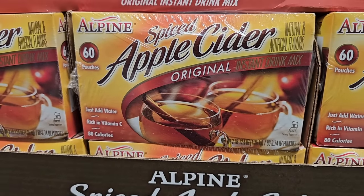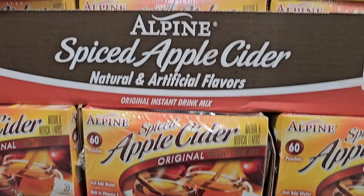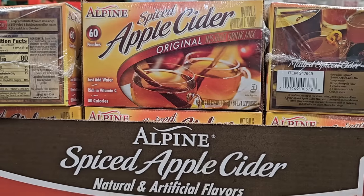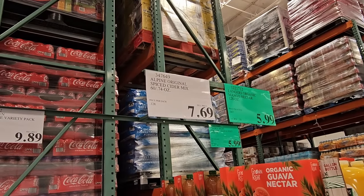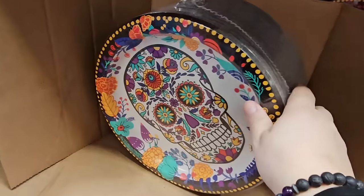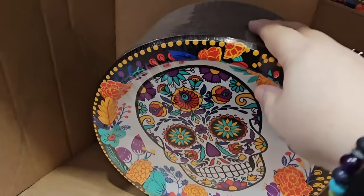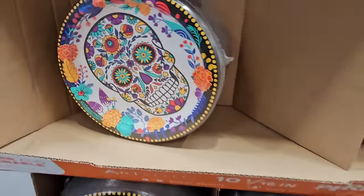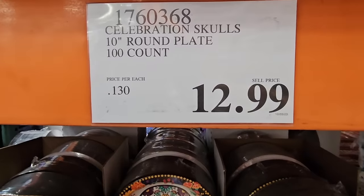There's a new arrival: apple cider packets — natural and artificial but still so good. Warm apple cider is so tasty and very fall. You get 60 of them for $7.69, all you have to do is add hot water. And how cute are these skull plates? Perfect for spooky season if you don't want to wash dishes. There are 100 of them, 10 inches around, for $12.99.